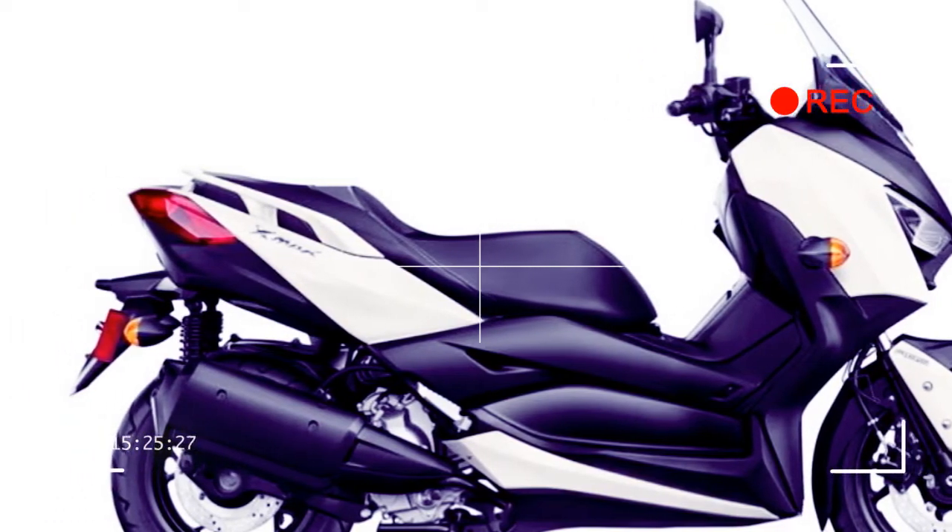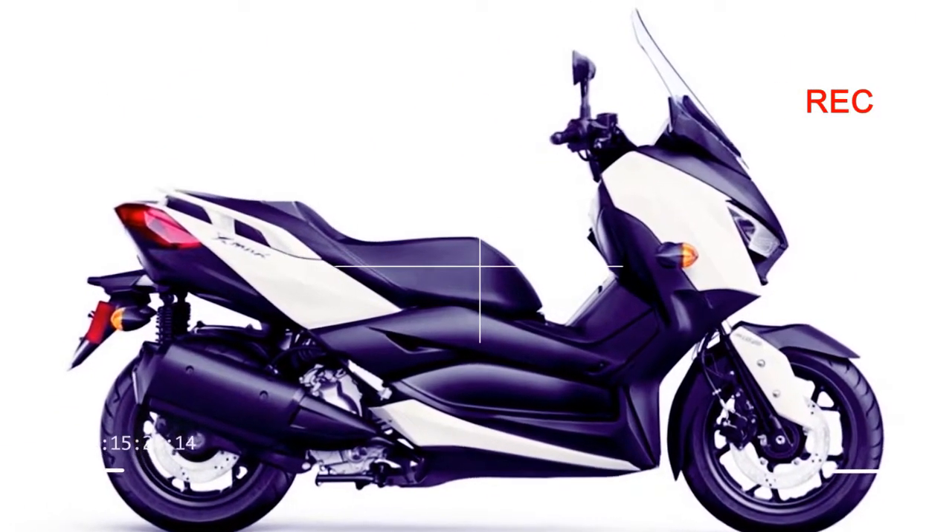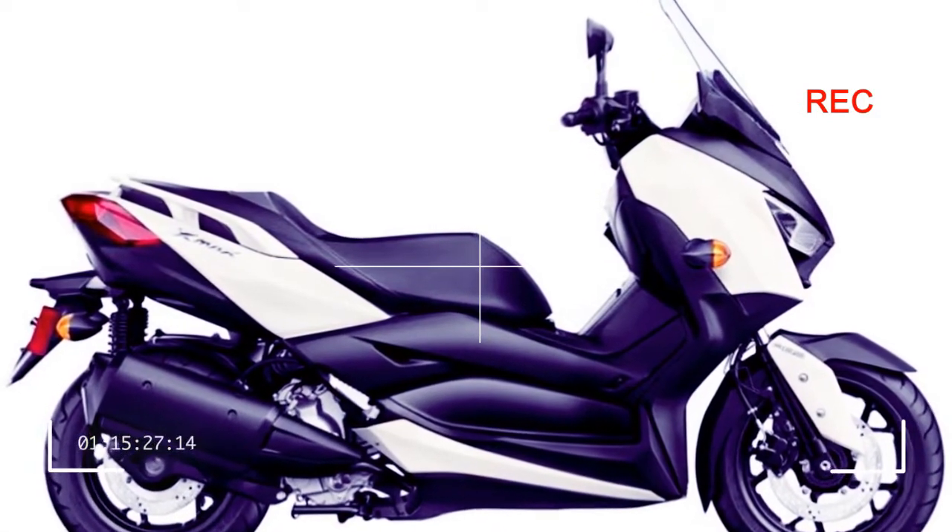Front brake: hydraulic disc, 267mm, ABS. Rear brake: hydraulic disc, 245mm, ABS.